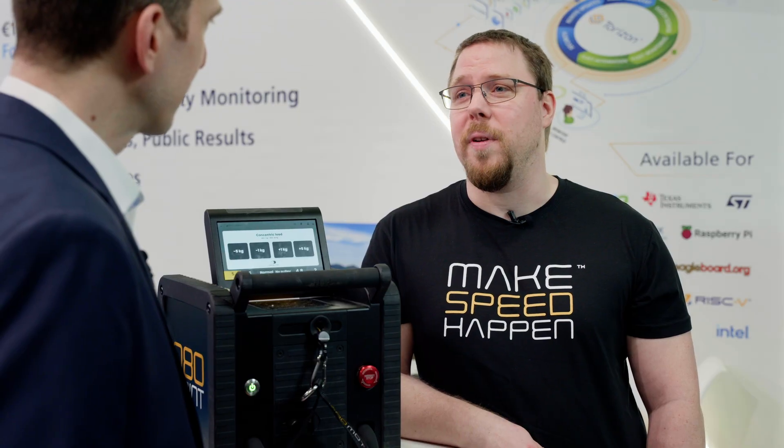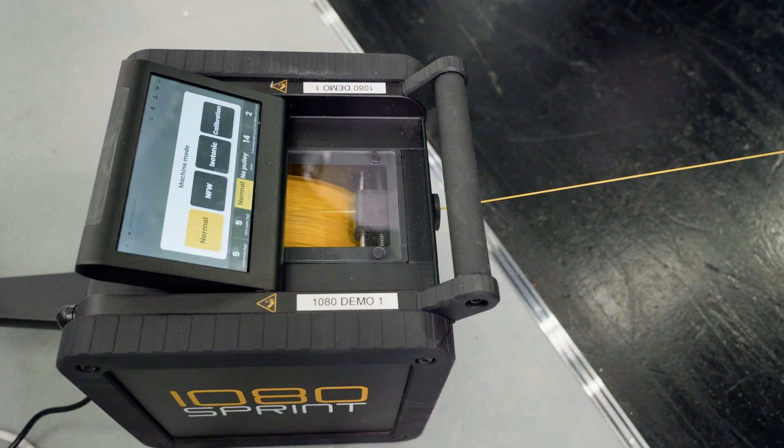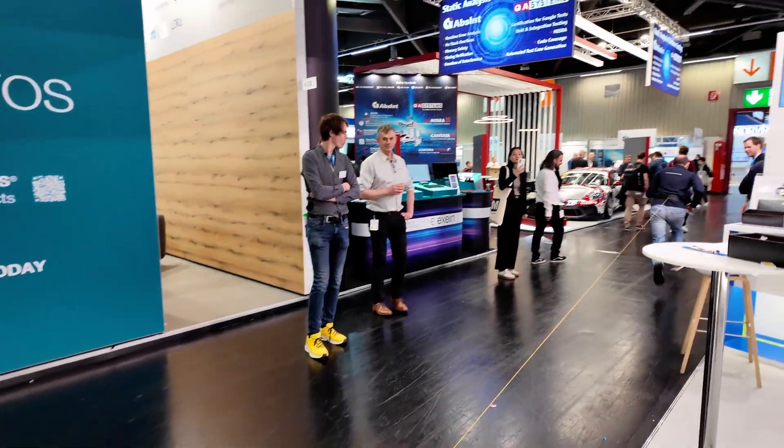Here we have another product demo from our customer 1080 Motion. Sven, could you tell me what this is doing, who is using this product, and why are you using Toradex? This is the 1080 Motion Sprint — a high-performance exercise machine used by high-performance athletes worldwide. Inside we have a Toradex Verdin iMX8 module and that's driving the user experience and connectivity.